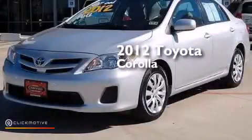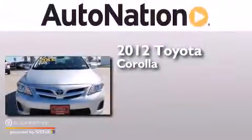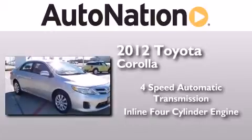This is a certified pre-owned 2012 Toyota Corolla. This four-door sedan has a four-speed automatic transmission and an inline four-cylinder engine.